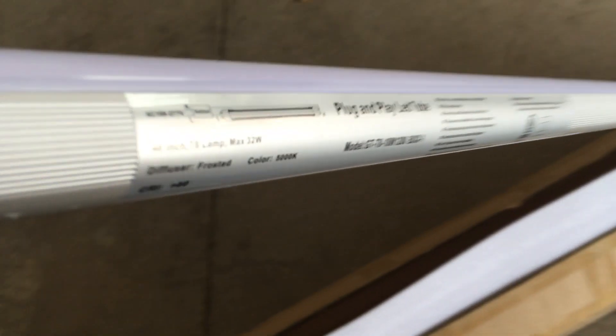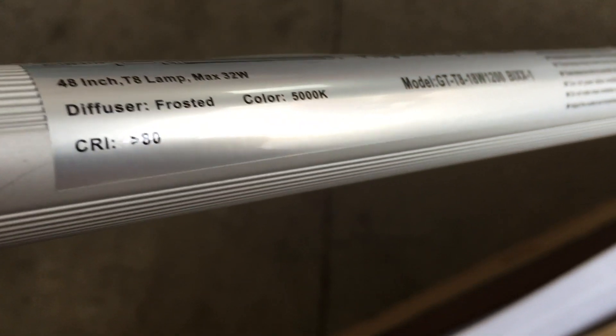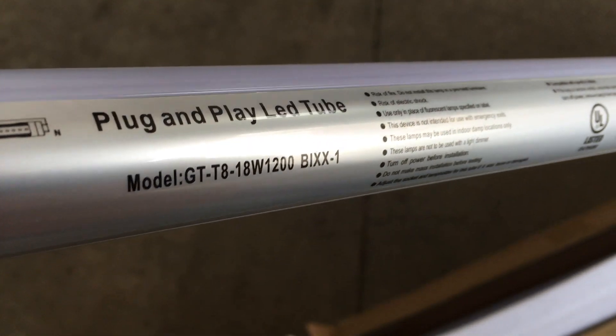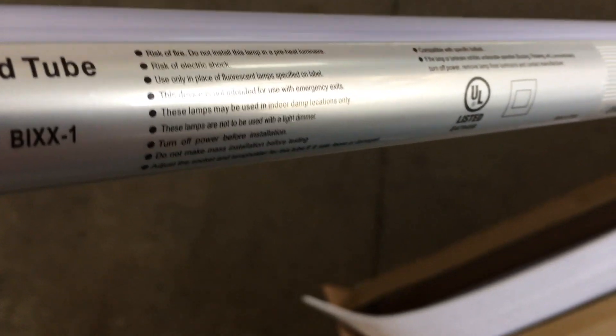For bulbs, I went with a total of 36 4-foot Versa 18-watt T8 LED bulbs. These have the prongs on both ends for mounting into a T8 size fixture, although power is only required at one end, so that saves time wiring everything up. I went with the frosted option for a softer, more even light, and 5000K temperature for a nice white light — just like in the pole barn.